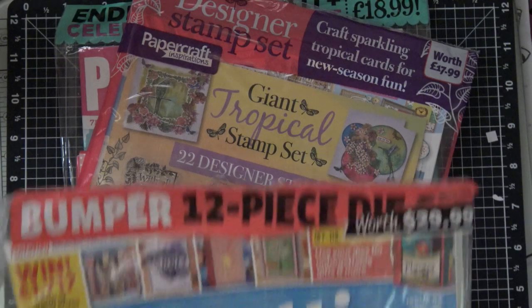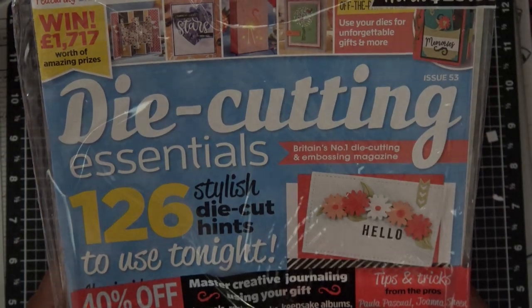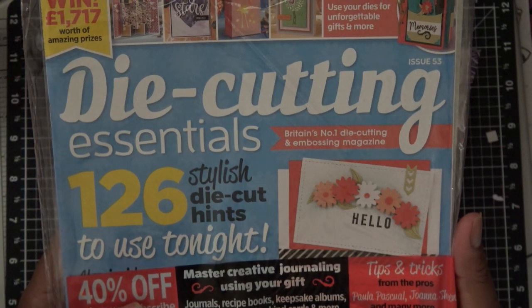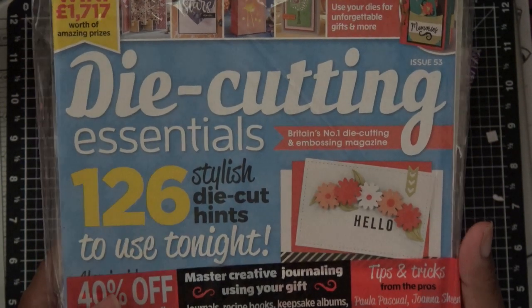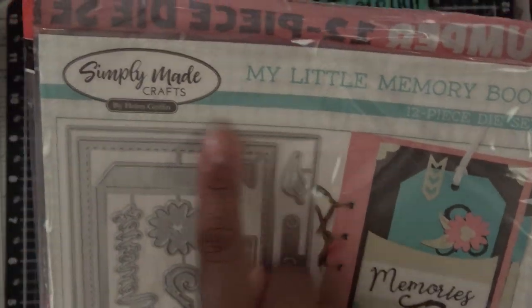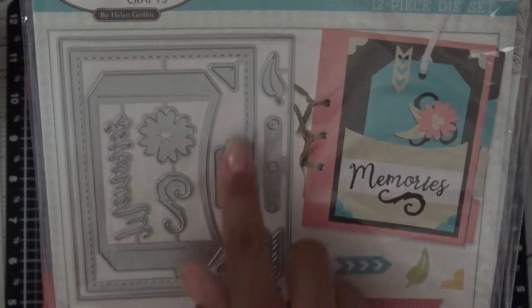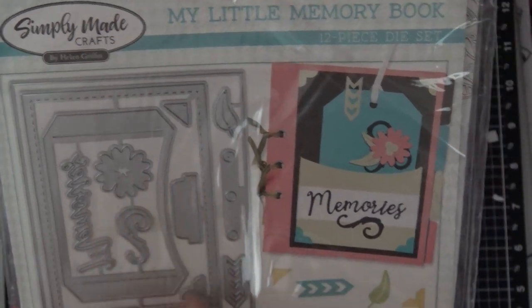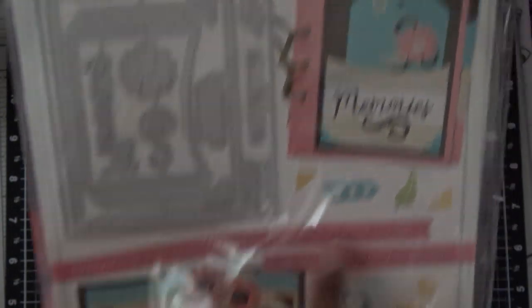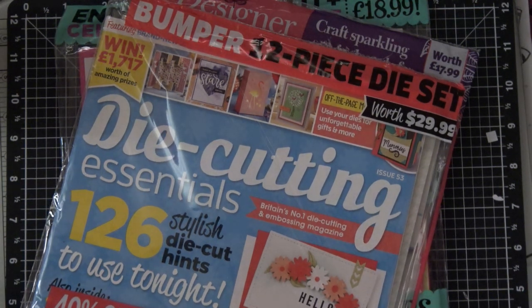This is Die Cutting Essentials magazine. They always have some kind of die with a whole little set and base their magazine off of that. This one was super cute — it's like a little page that has a tag part, a pocket, a matchbook-style piece, and little tabs. Really adorable stuff, and they show you how to use it to make cards or a little booklet. I thought that was super cute so I grabbed that one.